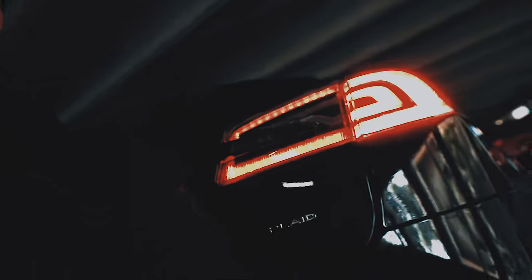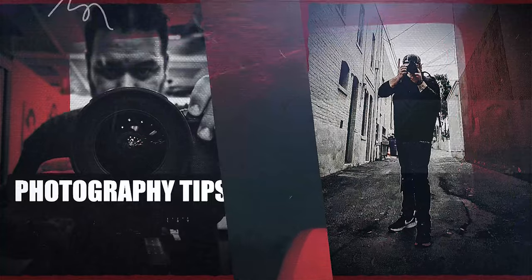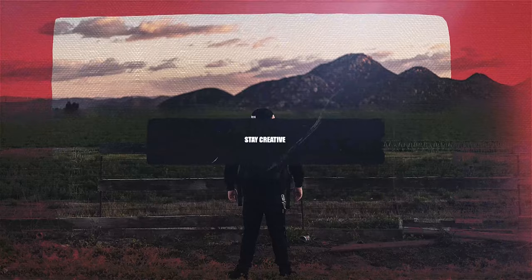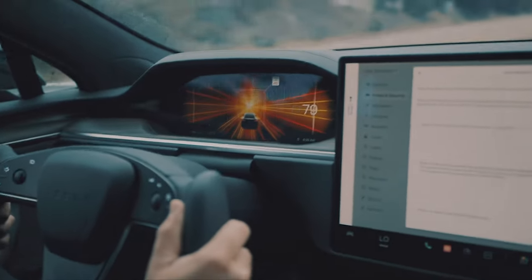So today we get to play with this. Today I'm shooting just a highlight reel of the new 2021 Tesla Model S Plaid. Apparently this thing is super insane — zero to sixty in two seconds. It's gnarly.